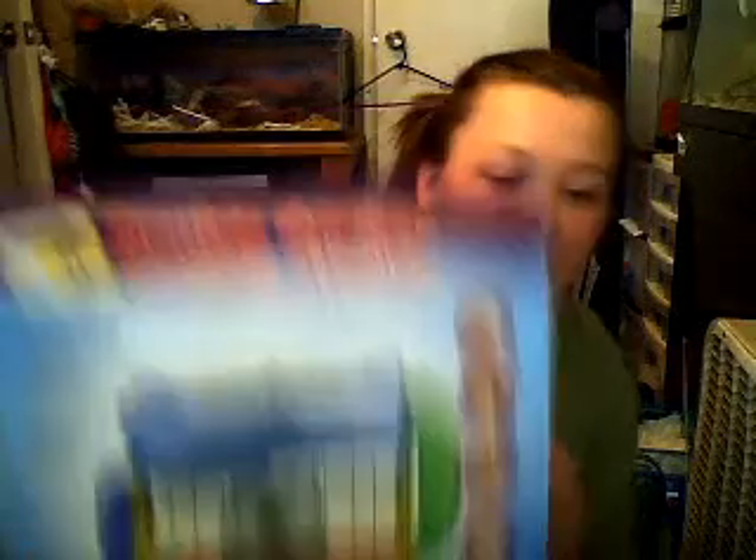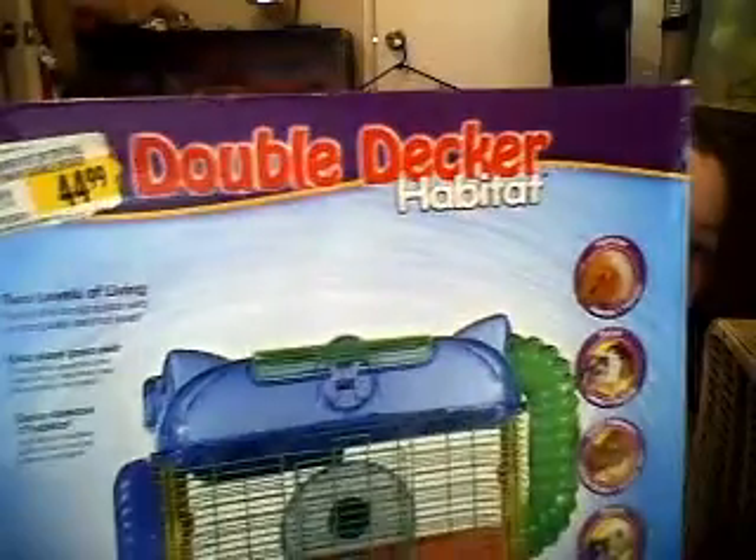Then I got a cage — double-decker habitat. I didn't get her from Petco; I got all this from Petco. Then we went to PetSmart to get the dust bath, which they were out of — or the sand bath — but then I fell in love with her and got her at Petworks. Double-decker habitat for $44.99, and I actually got it for $10.